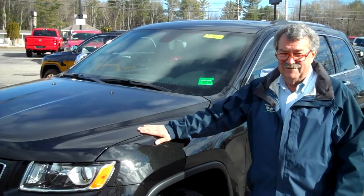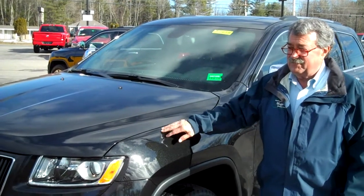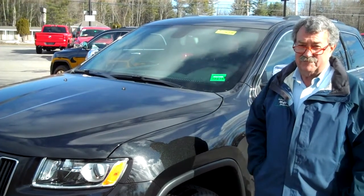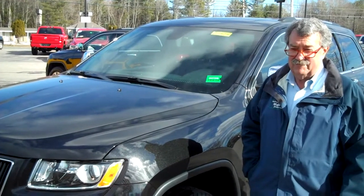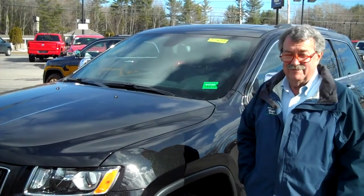Hi, this is Southern Maine Motors Chrysler Dodge Jeep in Saco, Maine, and today we're going to go on a test drive with a brand new, all new 2014 Jeep Grand Cherokee, and we'd like to introduce you to Tom Joyce, our resident Grand Cherokee expert.